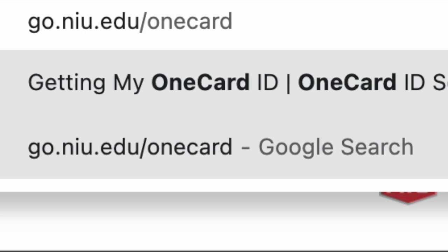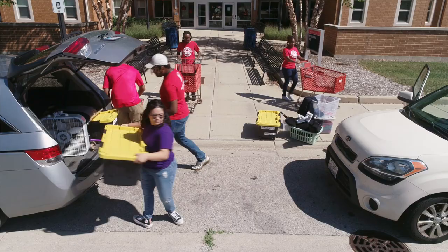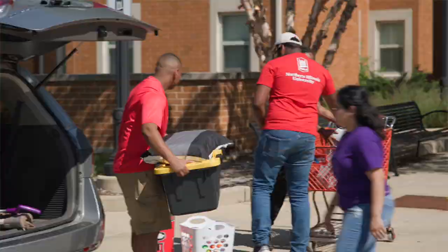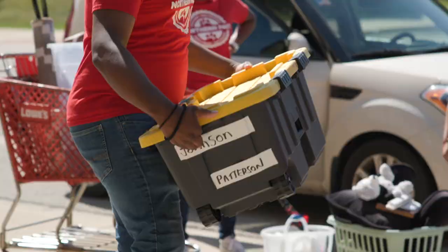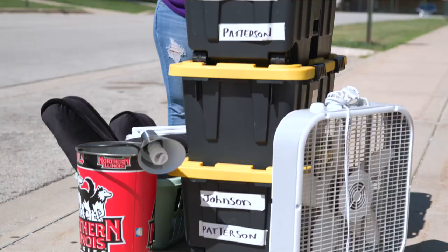Remember to have your NIU OneCard on hand for check-in. If you don't have your NIU OneCard yet, visit go.niu.edu/OneCard for more information. After check-in, you can start unloading your car. Our move-in volunteers can assist if you need help. Make sure to label your items with your name and housing assignment to help make the process smoother. There will be a limited number of carts available, so feel free to bring your own.